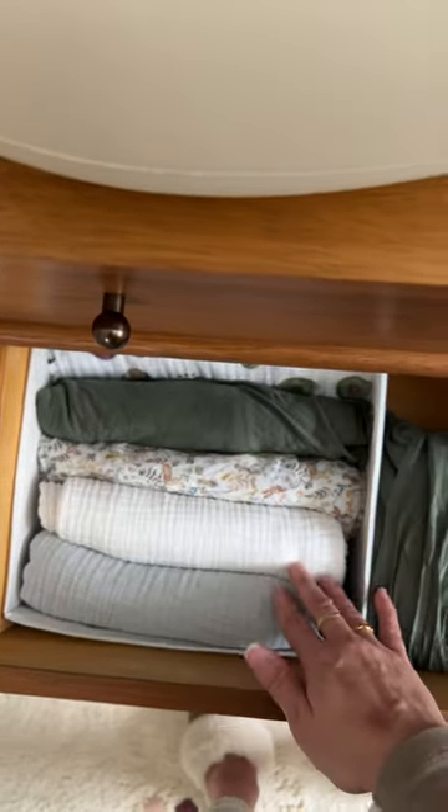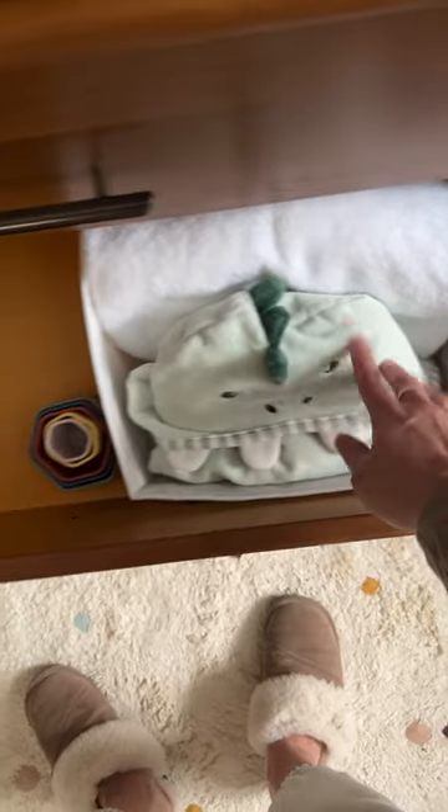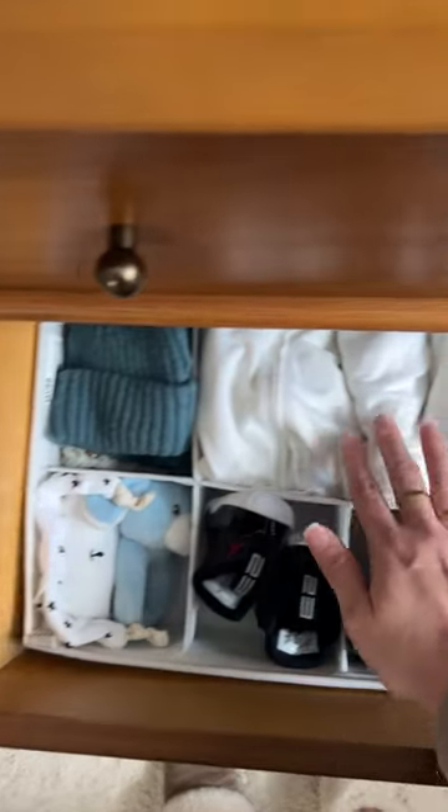In the second drawer I have lots of swaddles, a baby wrap carrier, and then some thicker blankets at the bottom. Here I also have some bath towels, bath toys for when he gets older, and winter hats.